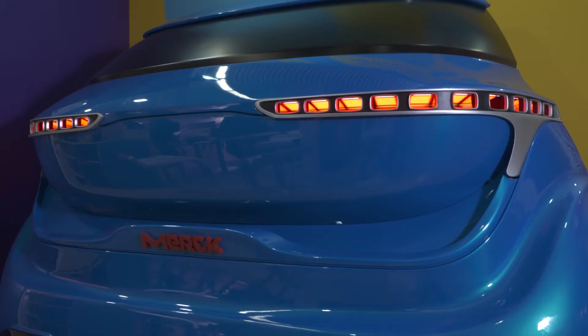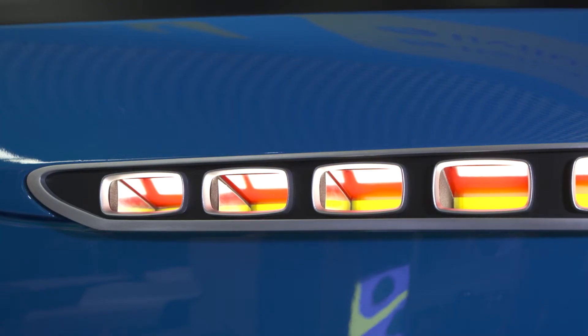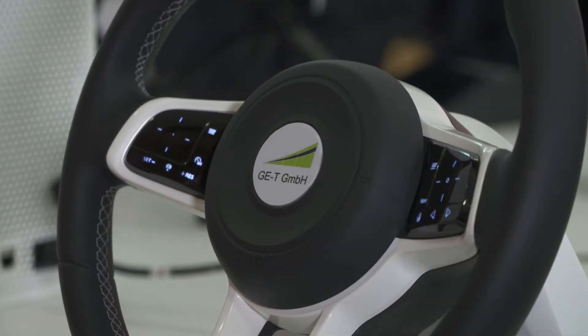LOPEC 2018 features two main focus topics: mobility on one hand, and well-being on the other. Mobility deals with the automotive industry and all about using printed electronics in these industries.